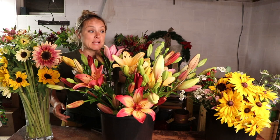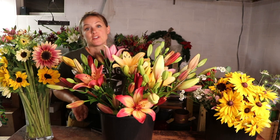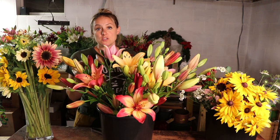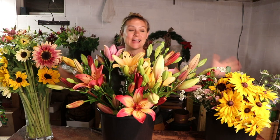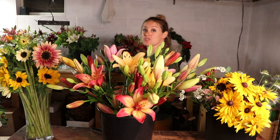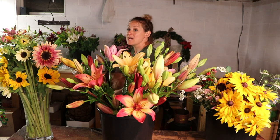Hi flower friends, Nicole from Flower Hill Farm. I am growing flowers to sell, also known as flower farming, in zone 4b upstate New York, and I have so many flowers right now. There are one, two, three, four, five, six, seven, eight more buckets of flowers behind me.